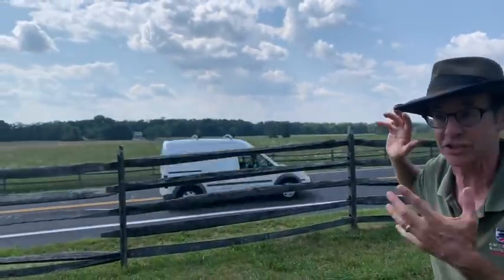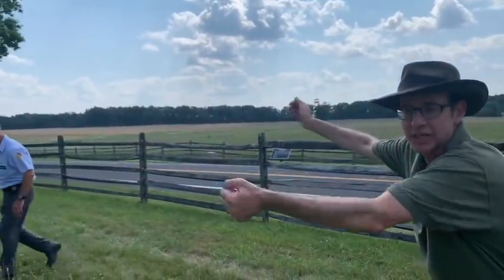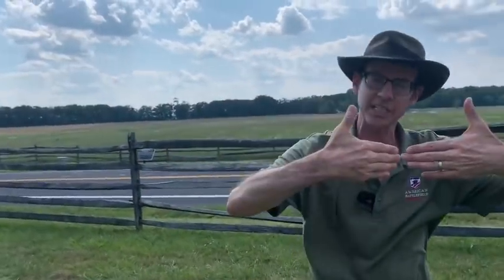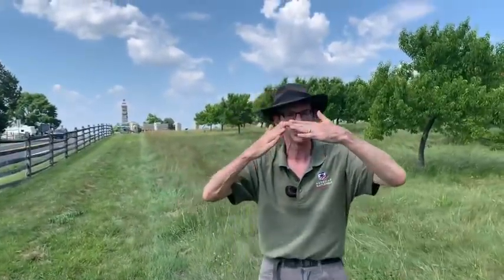Closer to the enemy than he is to his own guns. Barksdale's Mississippians are over in this direction. You've got Kershaw's South Carolinians off in that direction — he's closer to the enemy than to his own. Sickles comes up here, takes up a line that he does not have enough men to man. So he's got gaps in his lines, and here he creates a dangerous salient.